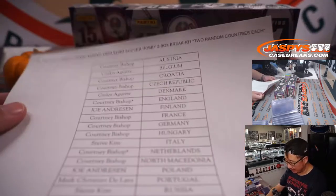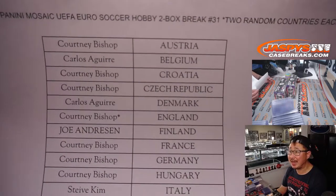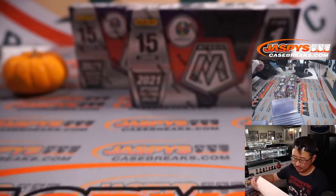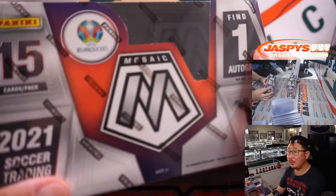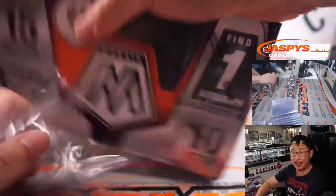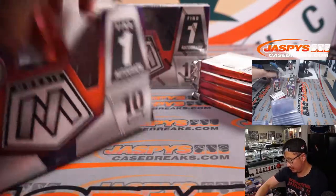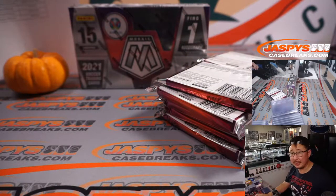Welcome back. No deals were done, so that list remains the same. Thanks everybody for getting in, appreciate it. Now let's see what we got in here. Love the mosaic design — we've got mosaic baseball in this for a reason. Love the mosaic design and love the soccer, so looking forward to this.